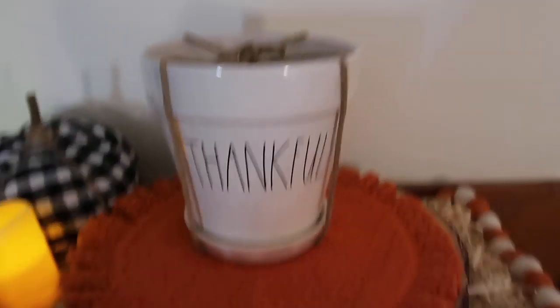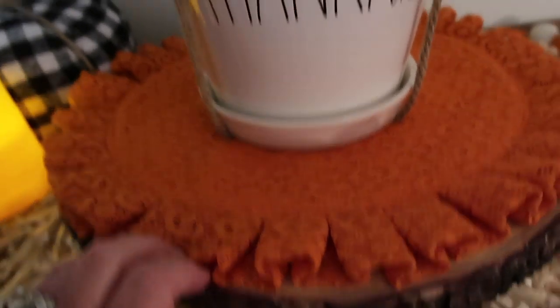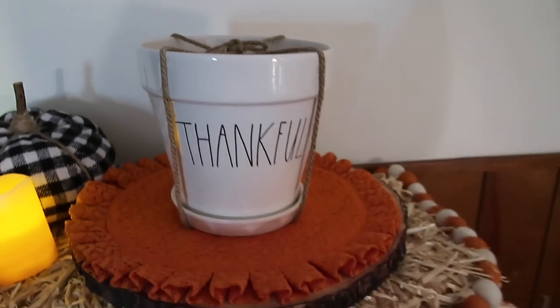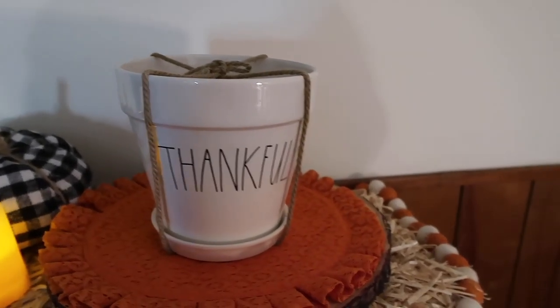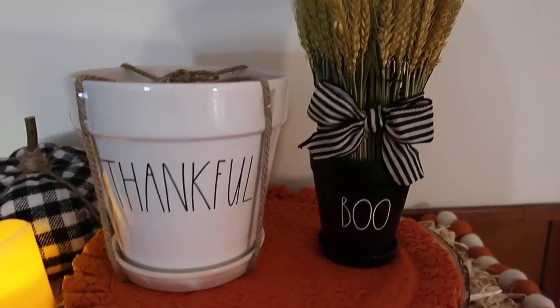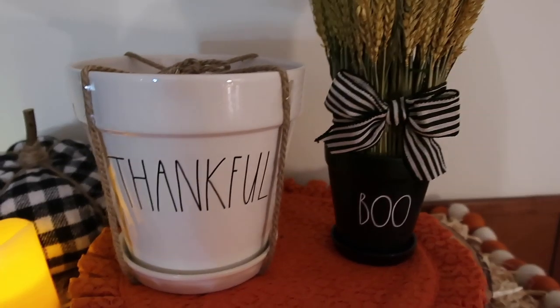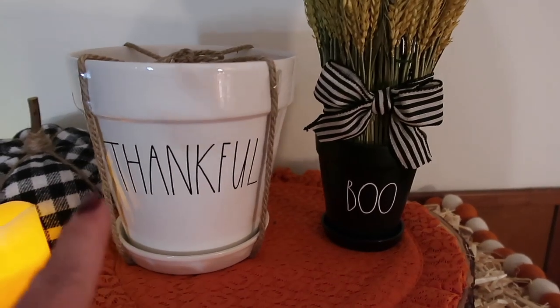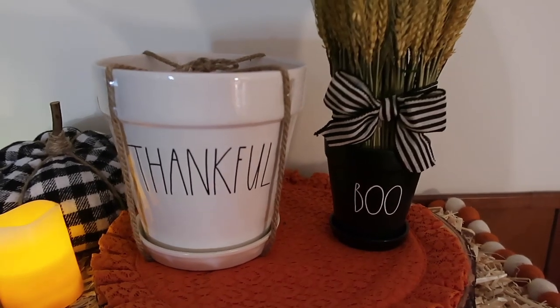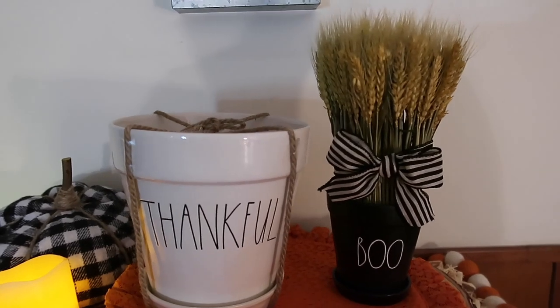Last but not least, I have the Thankful Planter that I was able to find at TJ Maxx for $14.99. This thing is giant — ginormous. Here's my Boo one to compare. I'm pretty new to Rae Dunn, so I was pretty shocked at how giant this thing is, but I think it's super freaking cool.